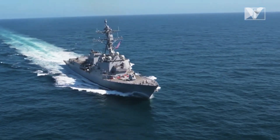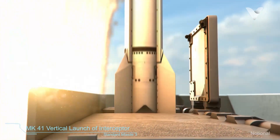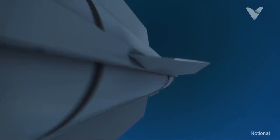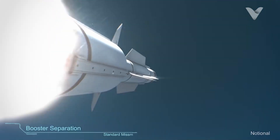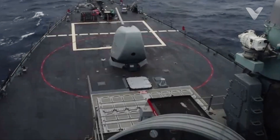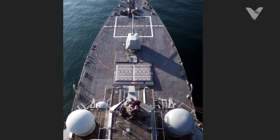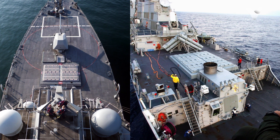Aegis also manages missile launch and weapon coordination, ensuring rapid response to complex threats. The MK-41 Vertical Launch System is Arleigh Burke's offensive and defensive backbone, with 96 cells — 29 forward, 67 aft — capable of launching different types of missiles.